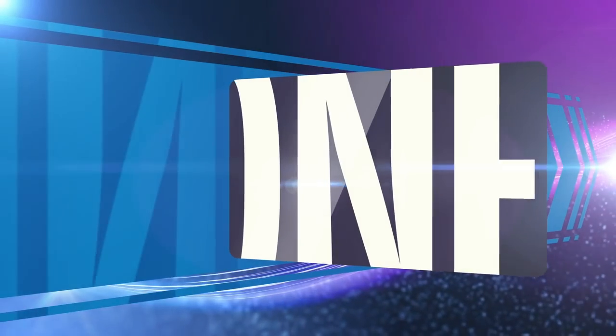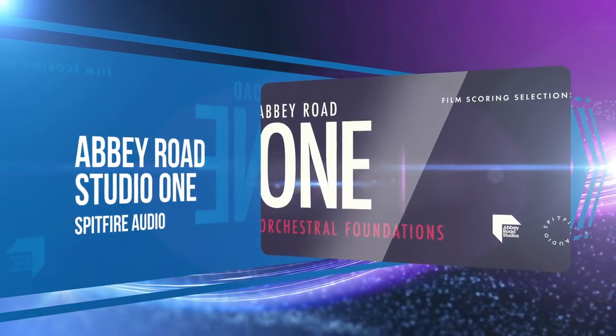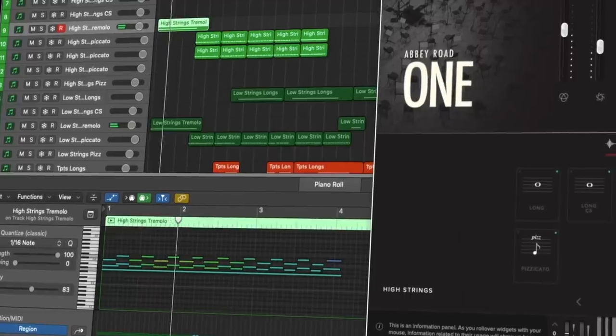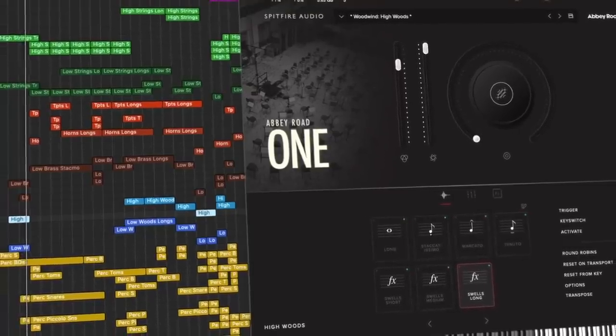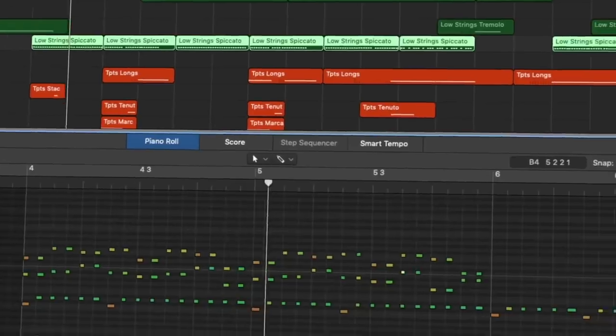Another Spitfire library making the ensemble orchestra list is Abbey Road One. With 90 instruments covering strings, brass, woodwinds, and percussion, this ensemble-only instrument is a real contender, with just how easy it is to get great-sounding scores with just a few instruments in play.